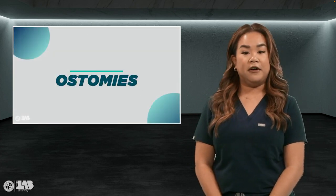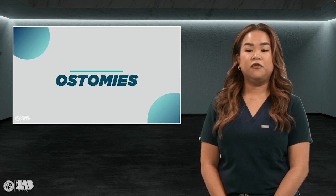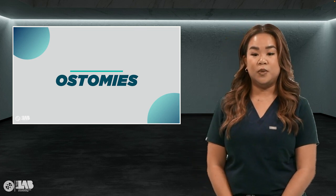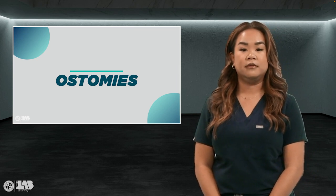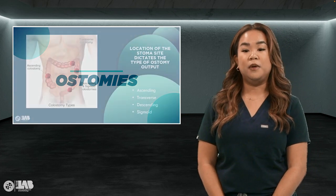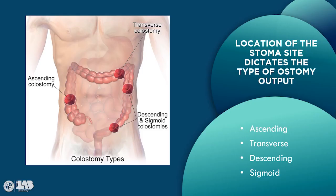Ostomy output can vary. It typically starts as a liquid and then becomes formed as you resume a regular diet. Depending on the location of the stoma site will definitely indicate the type of output. For a colostomy, depending on its location, drainage may be more formed. The further along the large intestine, the more formed the stool becomes. Ascending colostomy, located on the right side of the abdomen, effluent is high in volume with a liquid mush consistency. Transverse, located in the upper abdomen either in the middle or towards the right side of the body, effluent is a paste-like soft substance.